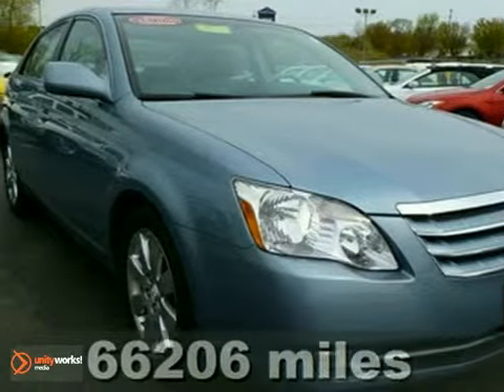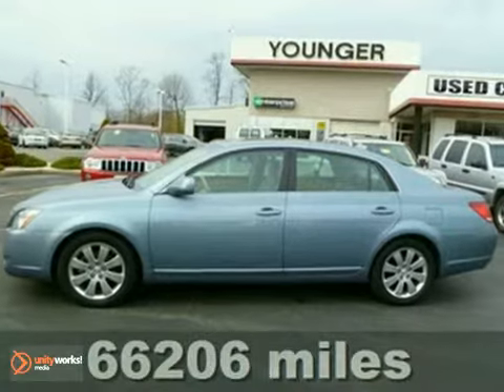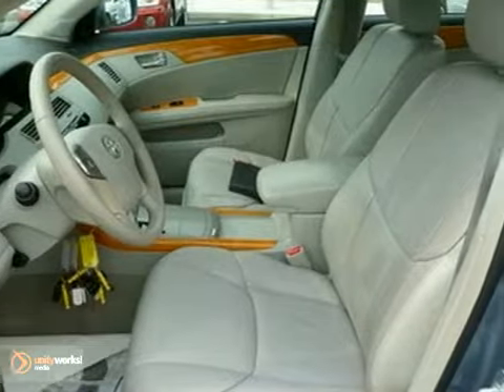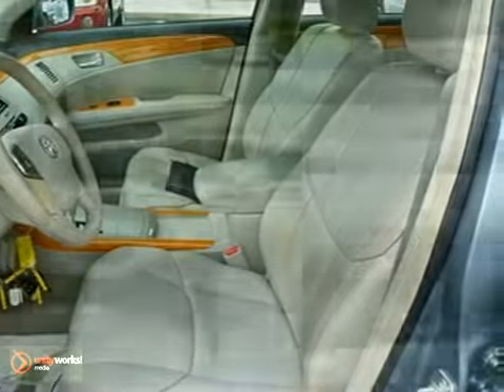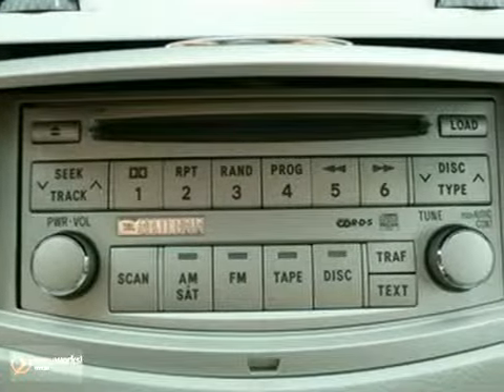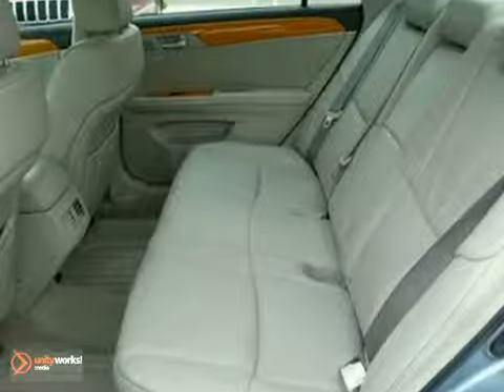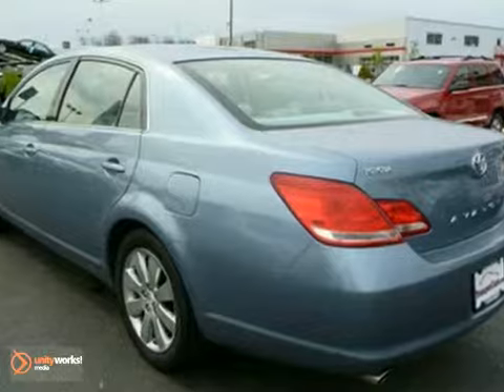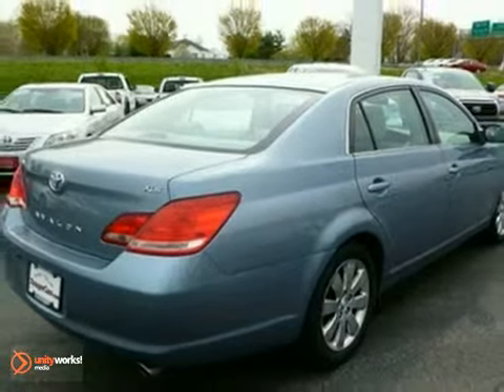Here's a 2007 Toyota Avalon. This vehicle is powered by a V6 engine with an automatic transmission. A sophisticated climate control system keeps the cab at your chosen temperature. Luxurious amenities include supple leather upholstery. Feel the wind in your hair as you power down the highway with the sunroof. Come check this Avalon out today. You will not be disappointed.